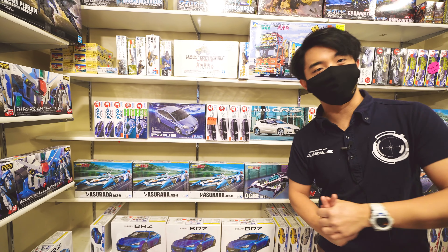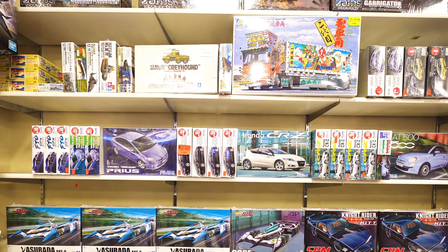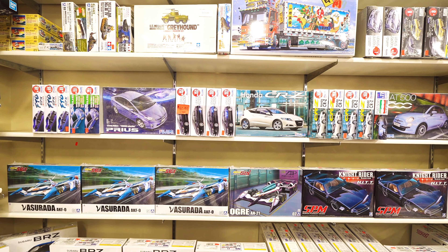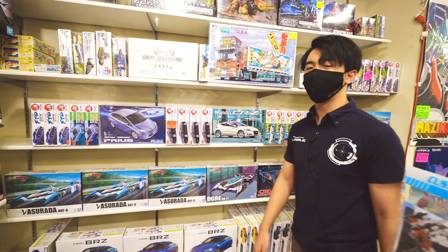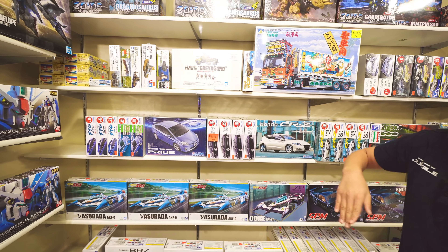Anime Jungle Third Store also carries a wider variety of car model kits. We'll be carrying from brands like Fujimi and also Aoshima, which produces a lot of both anime and real-life cars as well. We'll also be carrying a variety of military model kits.